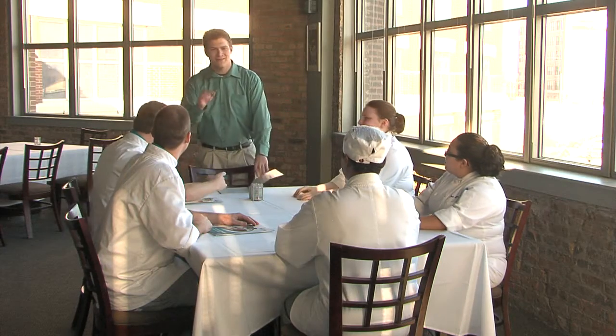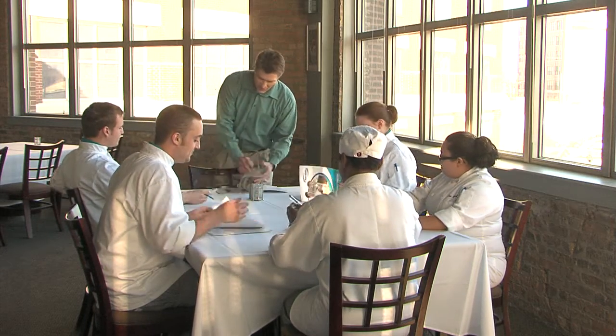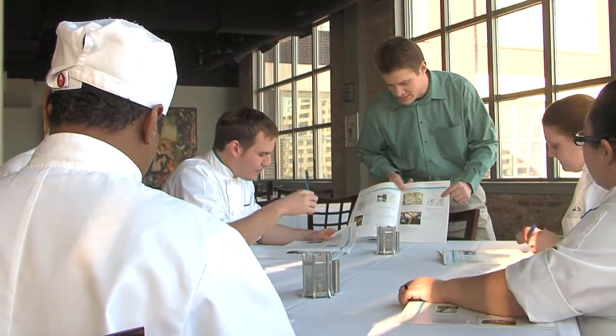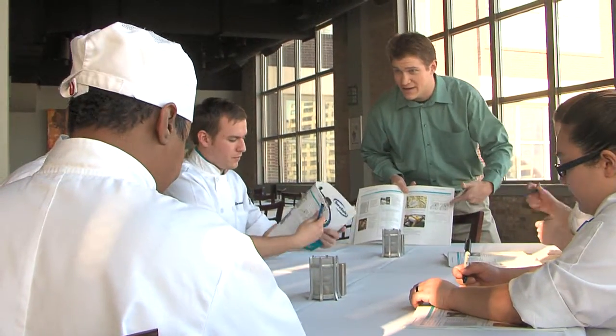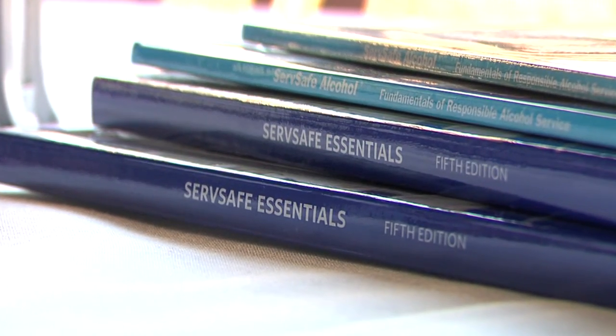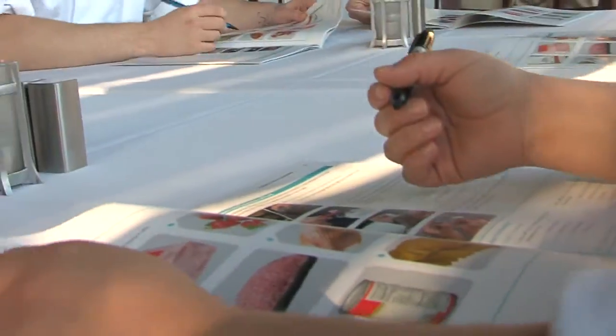Becoming more sustainable, reducing costs, building a reputation for good food and great service — all of these things hinge on staff knowing what to do and how to do it well. This requires training. Printed training materials involve a lot of paper and often a lot of waste.